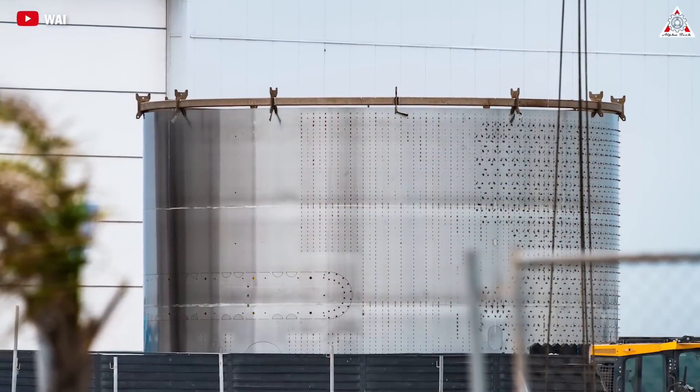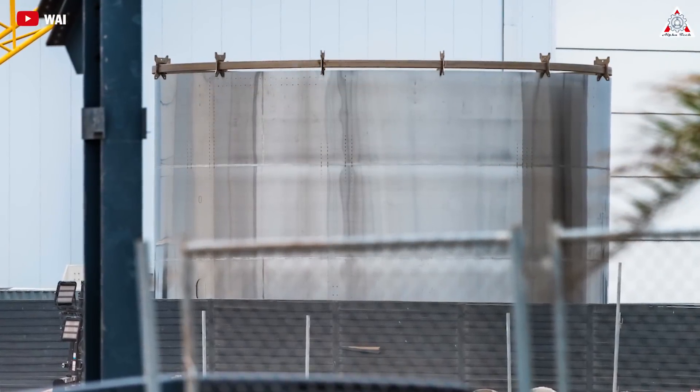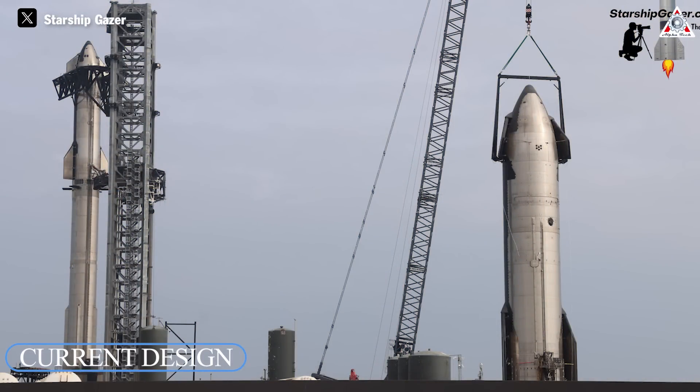On April 2nd, there was the appearance of two new ring sections outside the Star Factory. Can you guess what they are? It's really fascinating — they could be part of the next iteration of Starship. We can see that they differ from the current design.